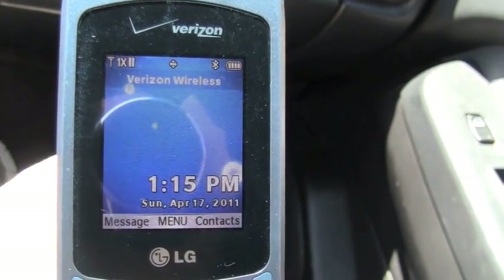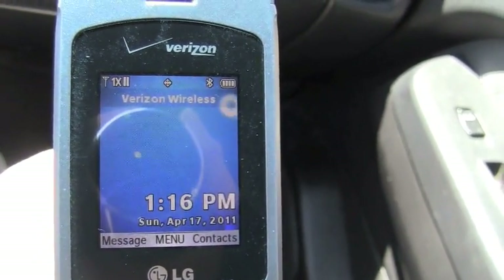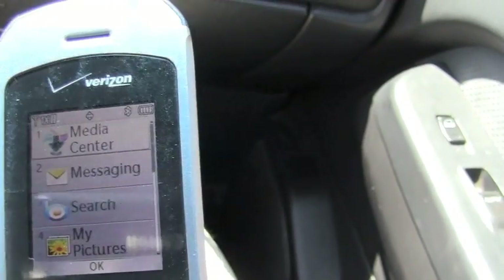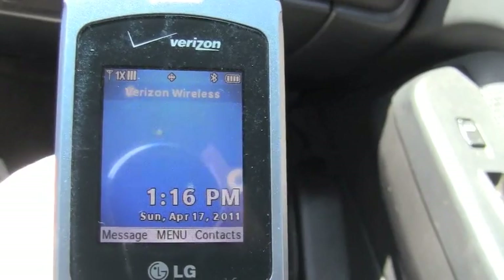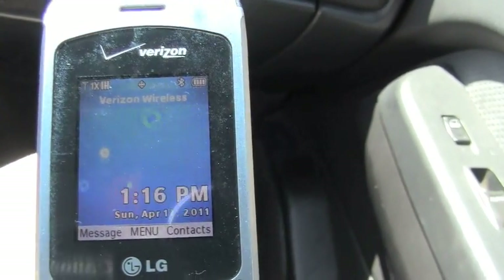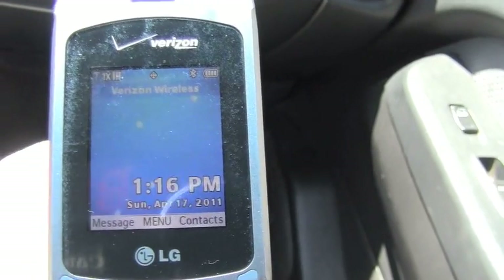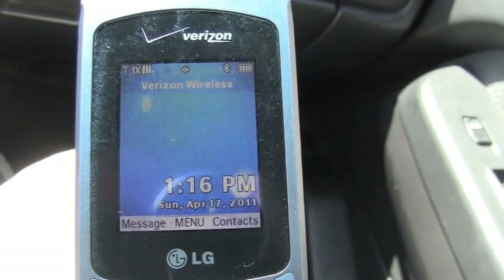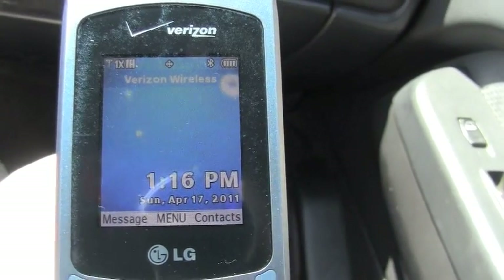Today is April 17, 2011. The time is 1:16 in the afternoon as can be seen by the display of this phone. It says Verizon Wireless and that's showing the time and the date of today.